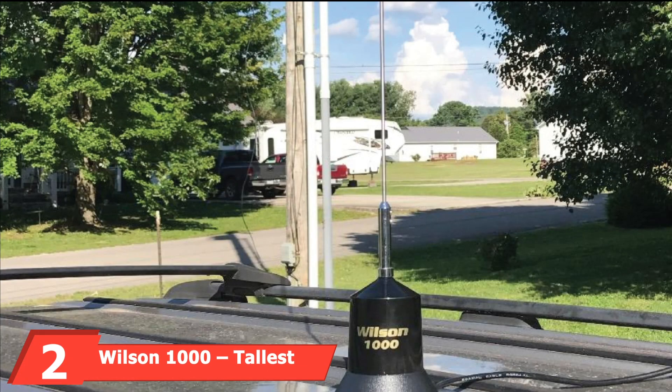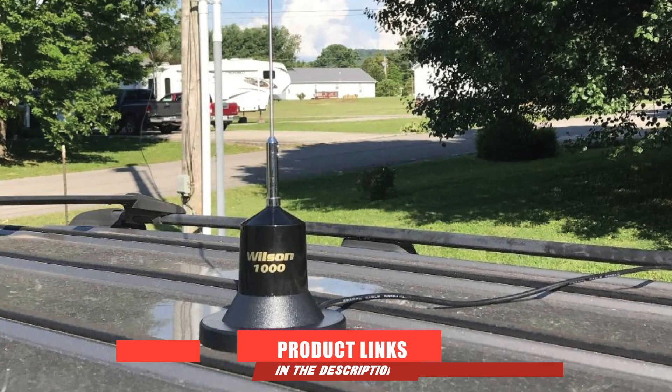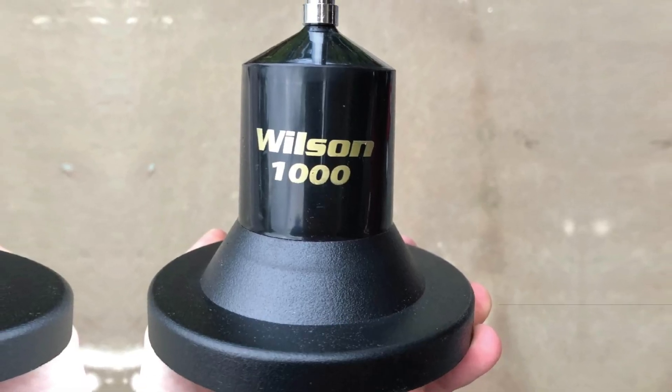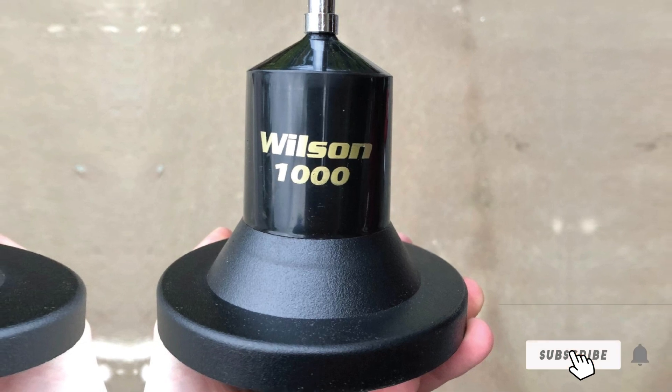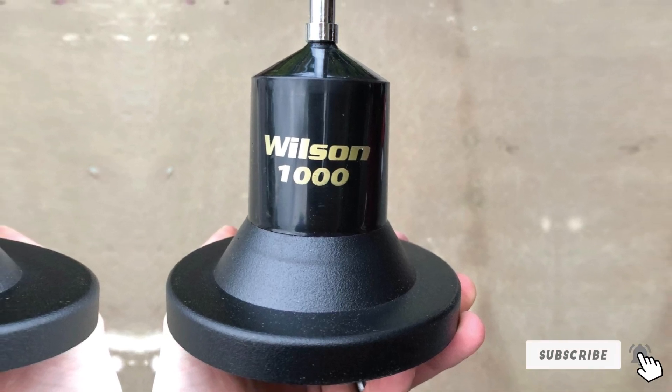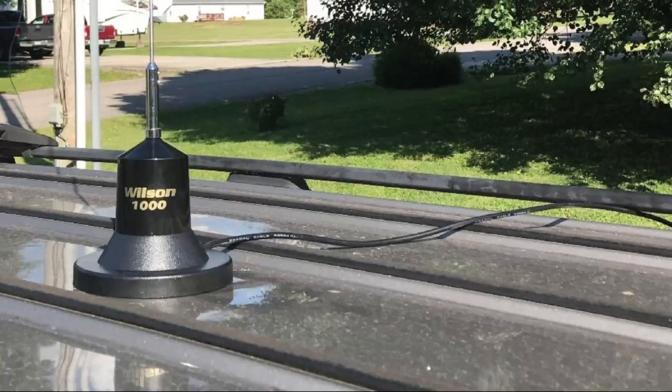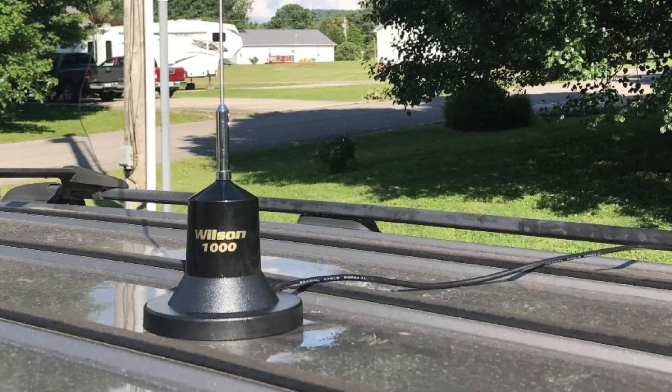Moving on to number two: the Wilson 1000, the tallest antenna. Like the Wilson 305-38, Wilson 1000 is another top choice for all the obvious reasons. The reliable brand name, coupled with its unique five-foot length, has us rooting for it. With a length like that, dual antenna systems don't stand a chance. You can mount this antenna on the center of the roof with absolute ease, and this position keeps it out of reach and prevents possible theft. Wilson 1000's best feature is its secure mag mount, which requires force to dislodge.